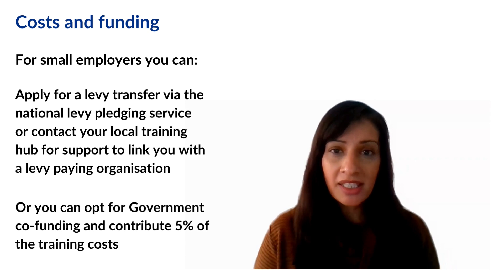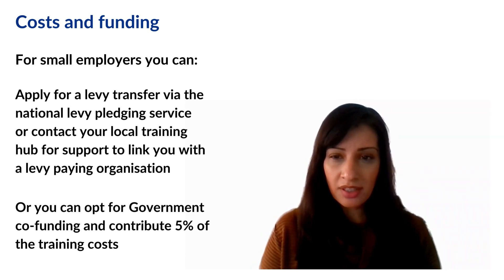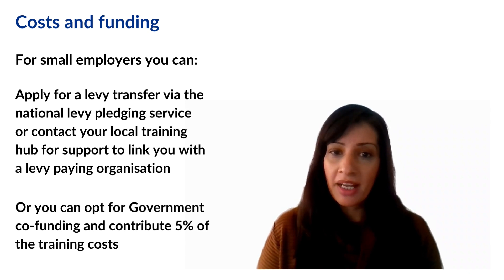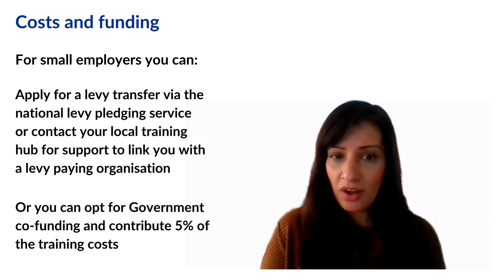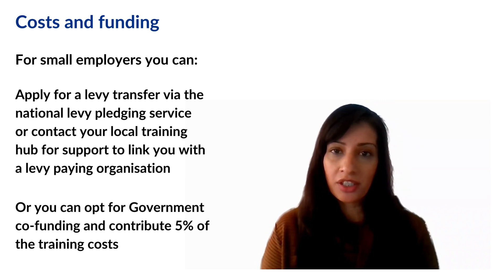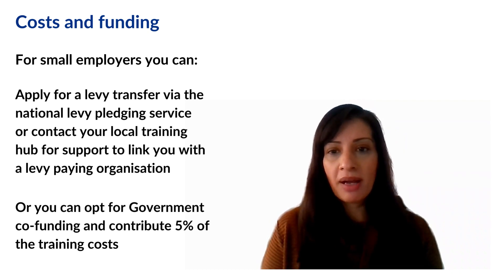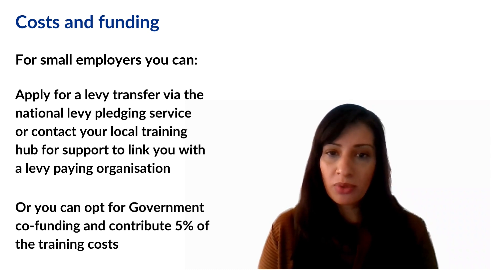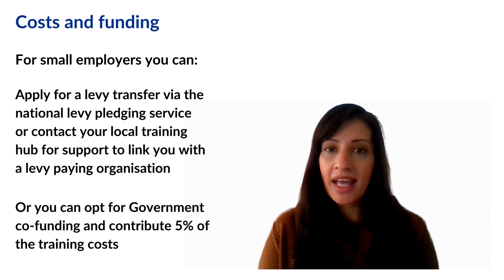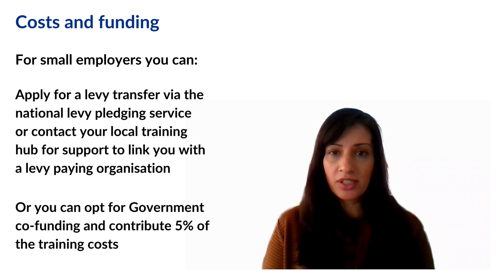The funding bands for the business admin and customer service apprenticeships are up to £5,000. As a non-levy payer, small employers can receive a levy transfer from a levy-paying organisation, or you can apply for government co-funding, meaning you only pay 5% of the fees. This applies to small employers who pay less than £3 million in their employment salary costs.